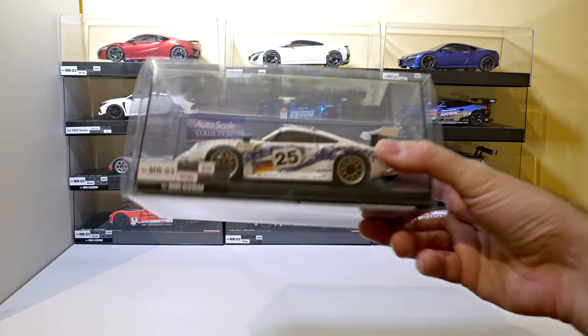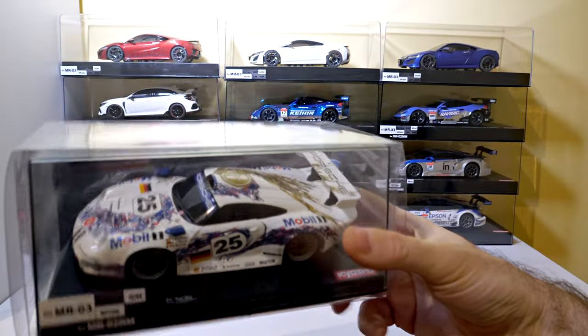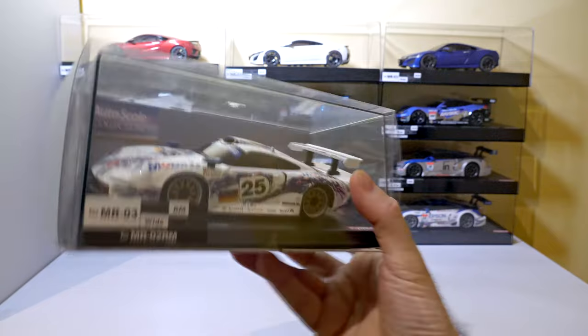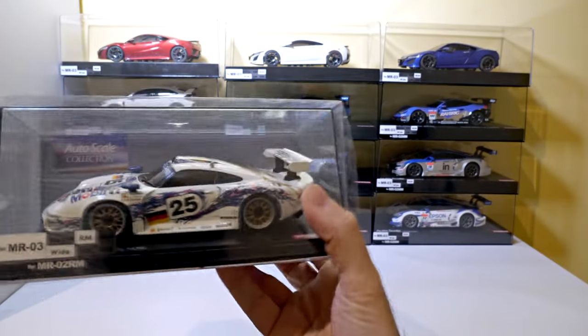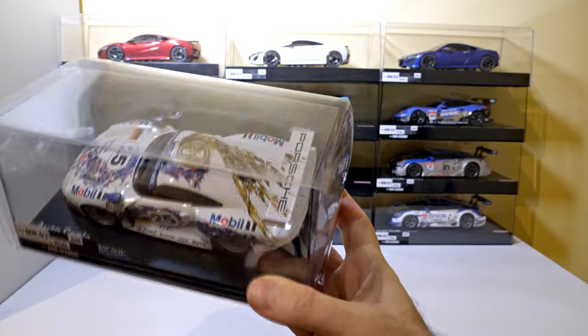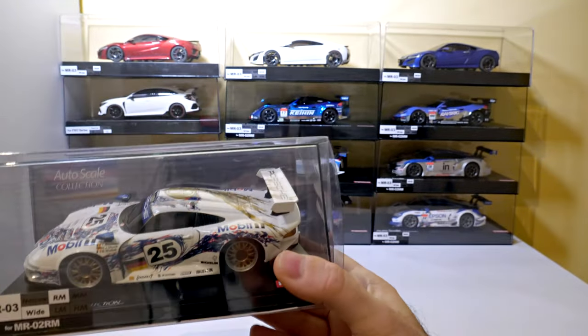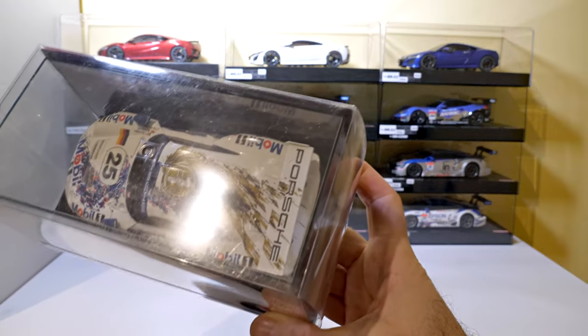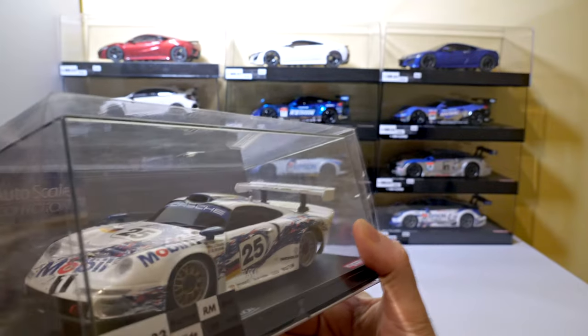I finally found one of these Porsche 911 GT1 cars for a decent price. It looks much better in person than it usually does in photos, because in photos they often take a picture from above where it just looks like a flat roof, but when you see it three-dimensionally it looks fantastic.